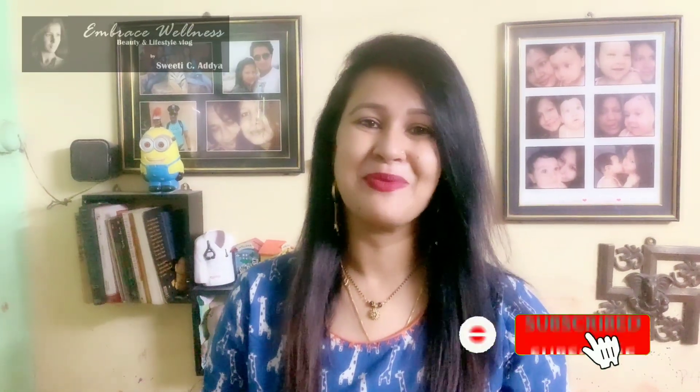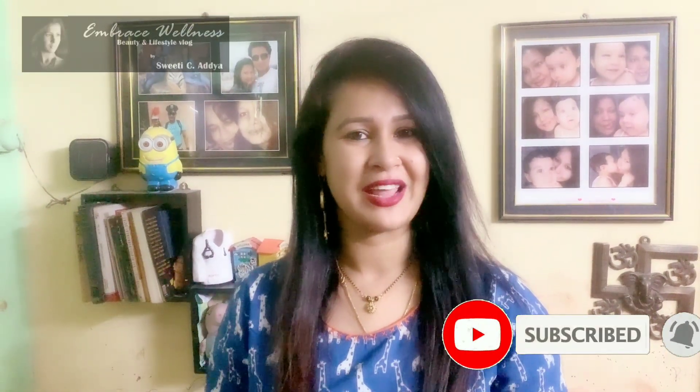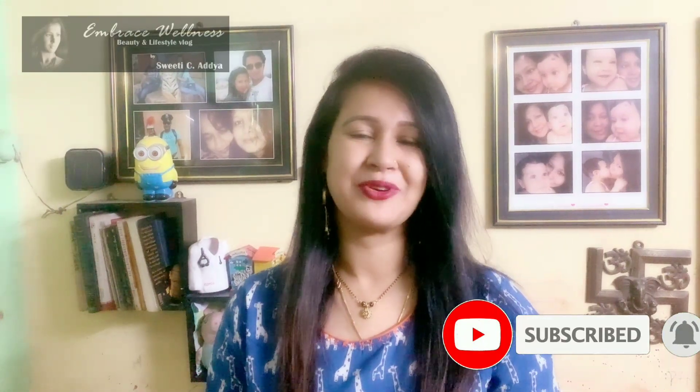I hope you will not go to bed with your makeup on and will definitely clean it. I hope you loved watching this video, and if you did, please take a moment to like, share and subscribe to my channel. For your convenience, I have listed the product details in the description box below. I will see you soon with another video. Till then, take care and embrace wellness.